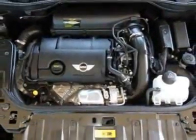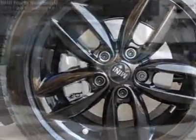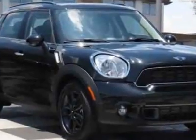Black alloy wheels, dual-pane panoramic sunroof, center armrest, heated front seats, carbon black color line, and carbon black interior color.